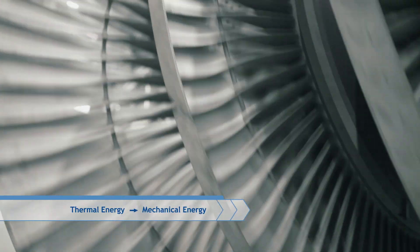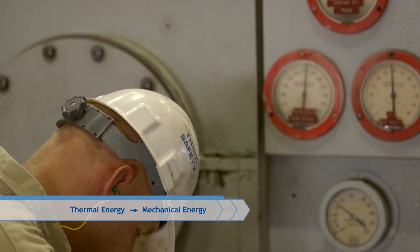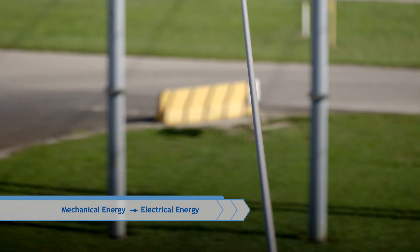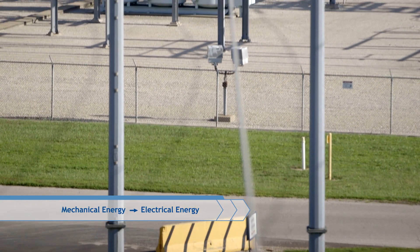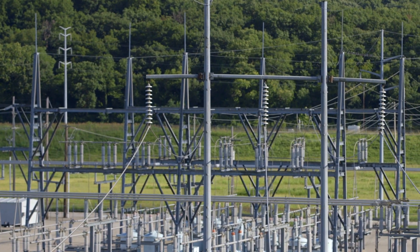causing it to spin, converting the thermal energy into mechanical energy. The spinning turbine is connected to a generator, converting the mechanical energy into electrical energy. Finally, a transformer transmits the electrical energy through power lines and distributes it throughout our community.